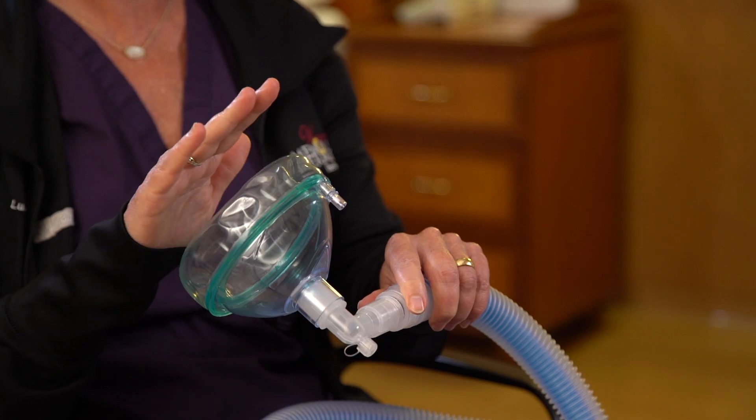Nitrous oxide can be used throughout your labor. It can be used during your first phase, during the pushing phase, during delivery, and even sometimes postpartum.